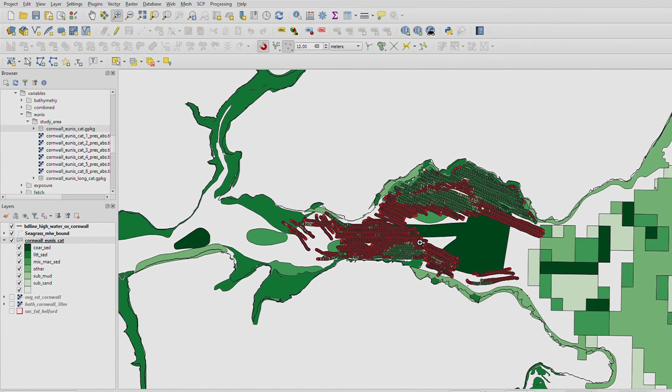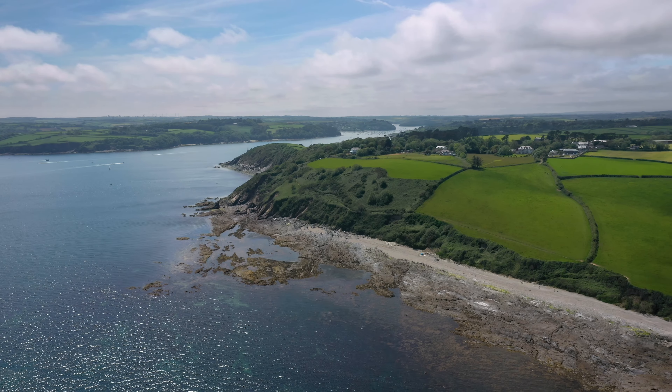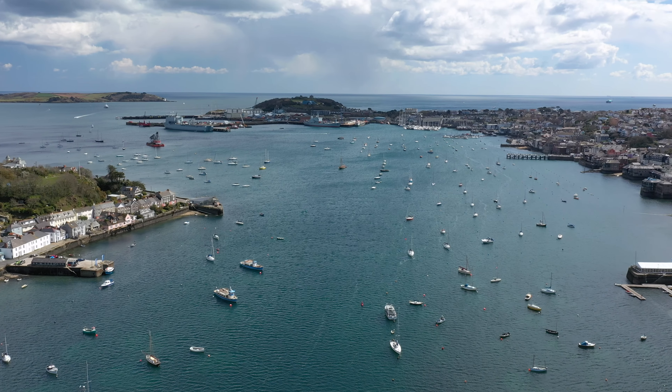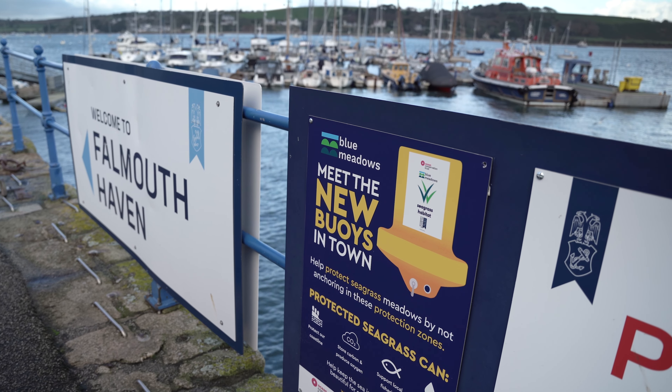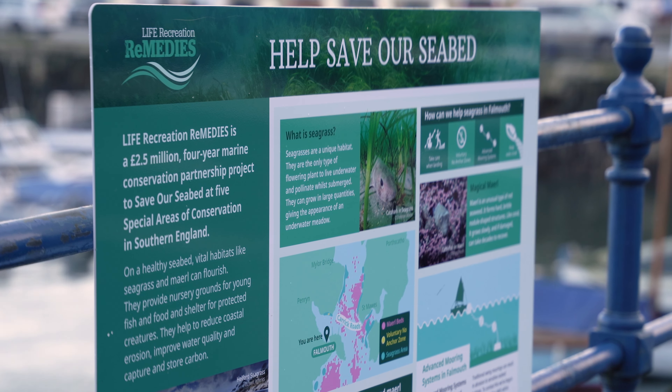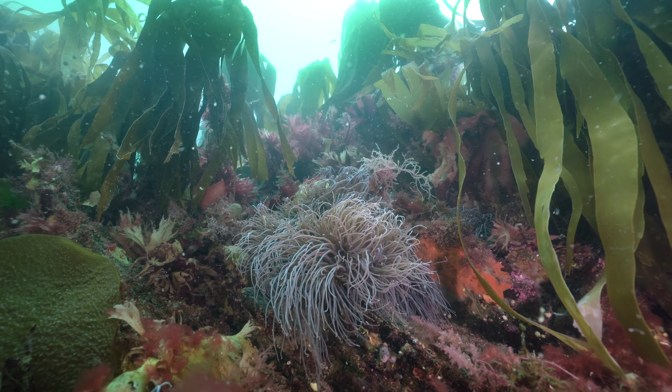Alongside this, Natural Capital Solutions have been exploring blue carbon investment opportunities, and the collaboration has also been joined by Falmouth Harbour Commissioners who are working to reduce negative impacts to the seabed from boating. By working together, we aim to protect and restore our seabed habitats and the life found within them.